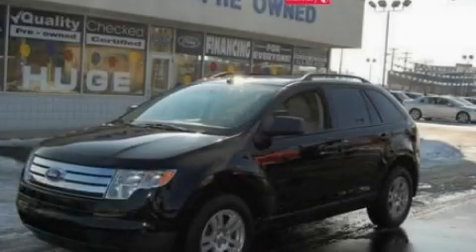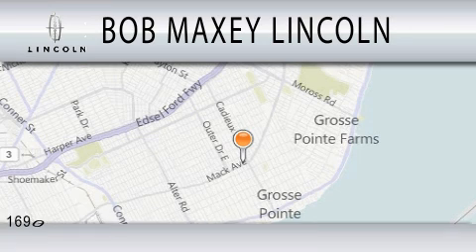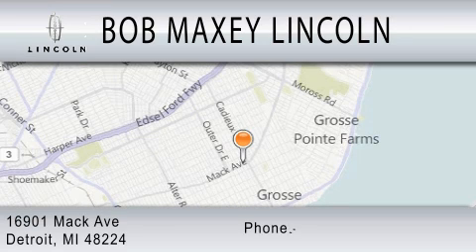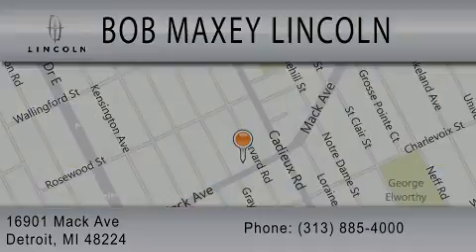Stop by today and test drive this vehicle for yourself. Bob Maxey Lincoln is dedicated to doing everything possible to ensure that the experience you have selecting your vehicle is as pleasant as possible. We are located at 16901 Mack Avenue in Detroit. Thank you.